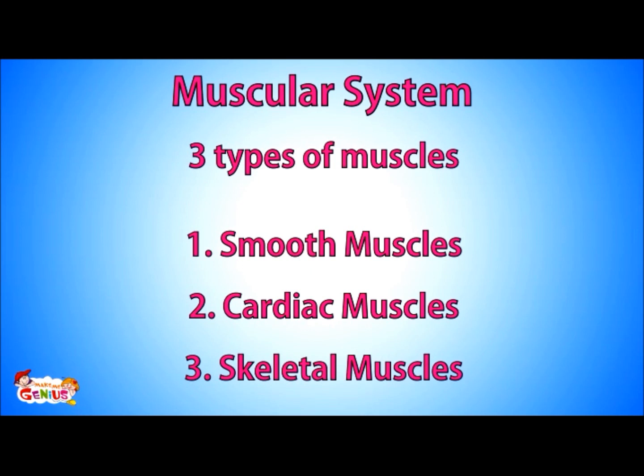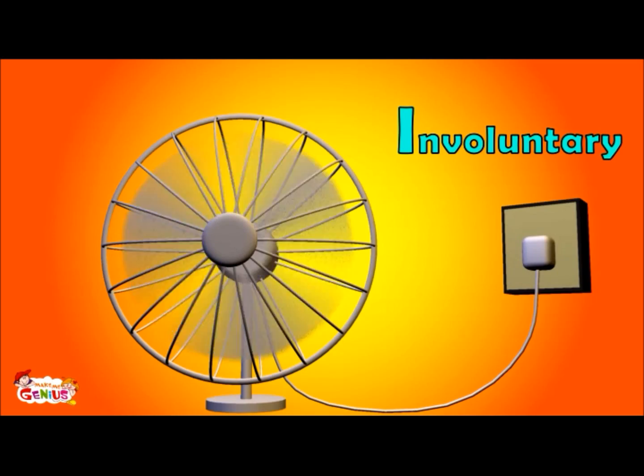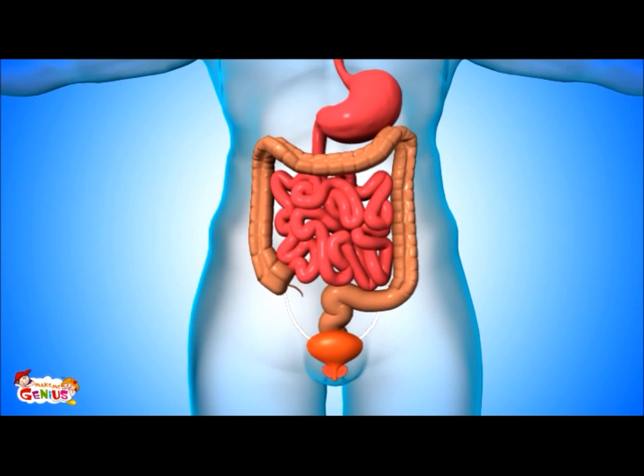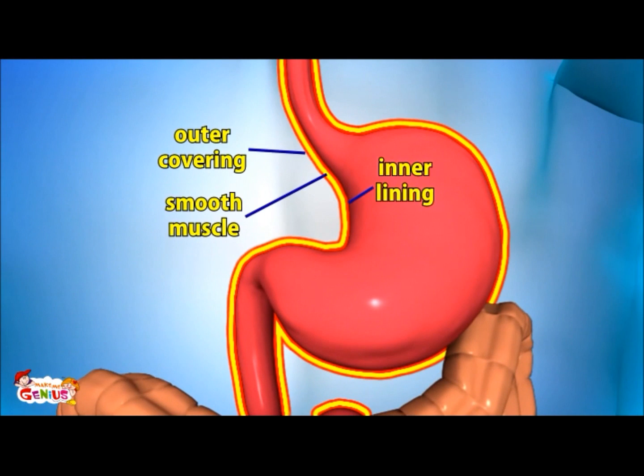First, let us talk about smooth muscles. Smooth muscles are also called involuntary muscles. Involuntary means they keep working by themselves — you don't need to put out any effort to make them work. Smooth muscles also work without any action from your side. They are found in our intestines, stomach, bladder, and other organs, sandwiched between the outer covering and the inner lining.